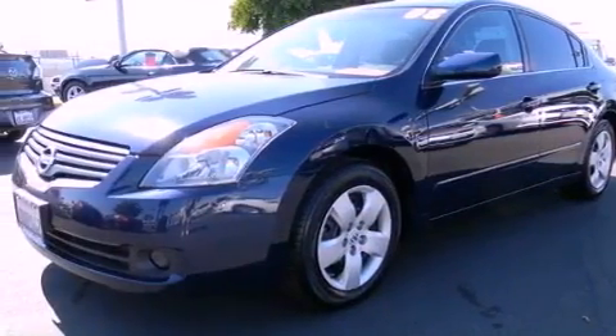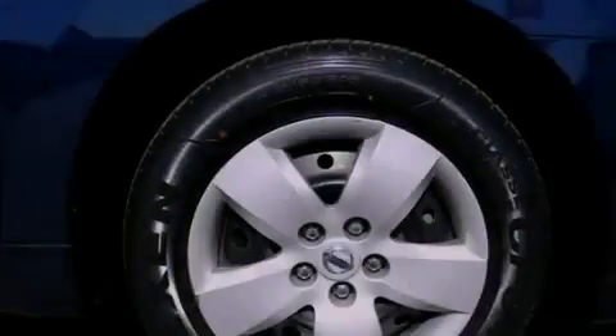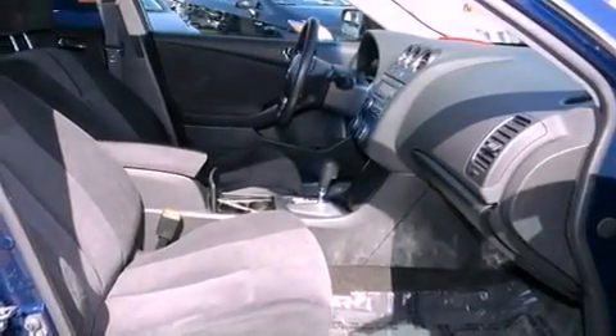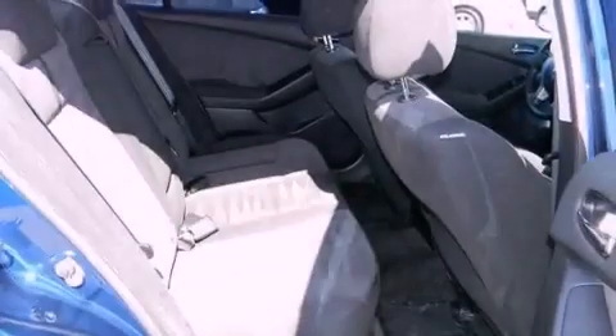Its top features include heater vents for rear-seated passengers, cruise control, a rear window defroster, a CD player, a multi-link rear suspension, 12-volt power outlets, a low-tire pressure indicator, rear impact crumple zones, a push-button ignition, and folding rear seats.